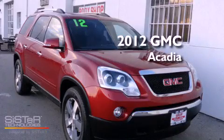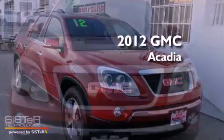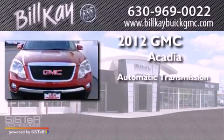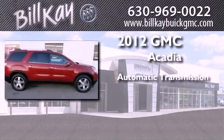This is a certified pre-owned 2012 GMC Acadia. This crossover has an automatic transmission and a six-cylinder engine.